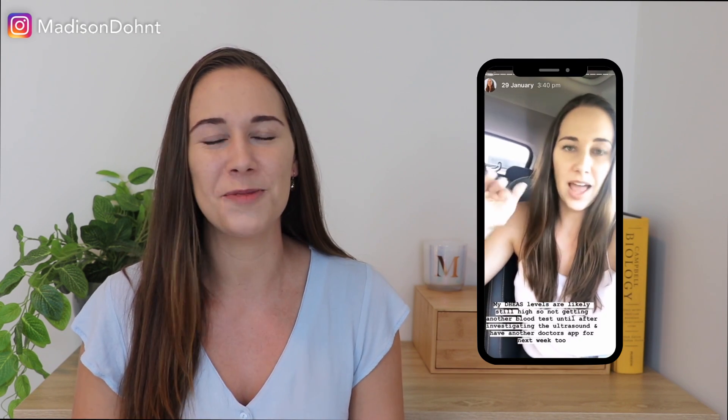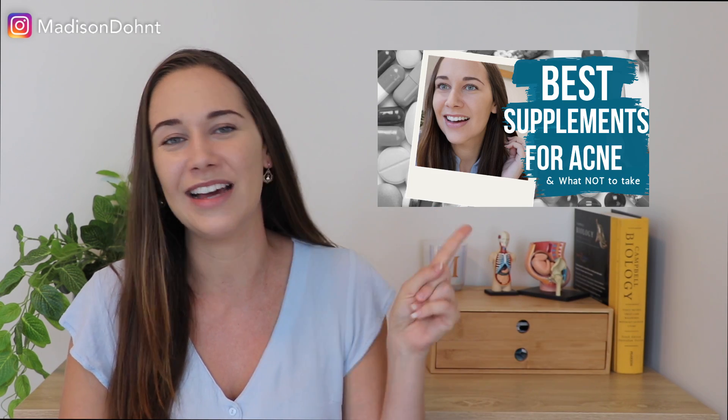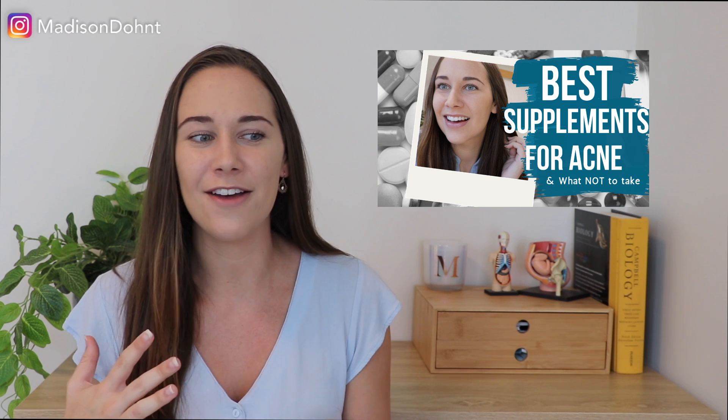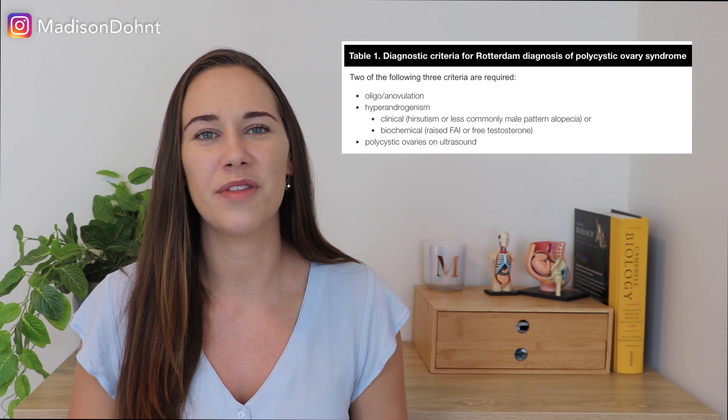My blood test results were actually what led my doctor to giving me an ultrasound referral, because not only was I experiencing a lot of these symptoms but my blood test results came back showing that my DHEAS levels were high — which I've talked about on my Instagram stories and on this YouTube channel. But remember, you must have two of the three criteria in order to be diagnosed with PCOS, so even if you are experiencing all of these symptoms it doesn't necessarily mean you have PCOS unless you are experiencing one of the other criteria as well. That's why my doctor sent me for an ultrasound.